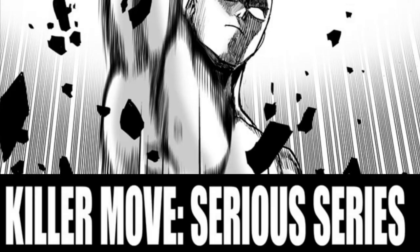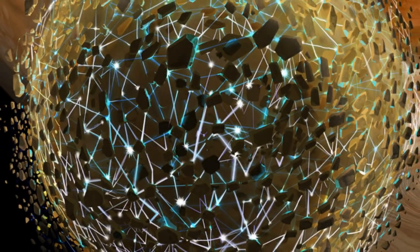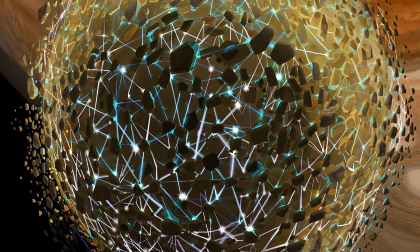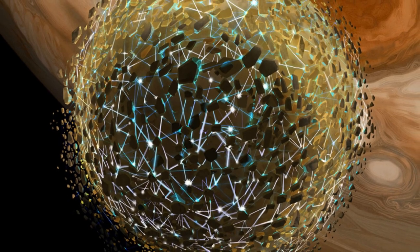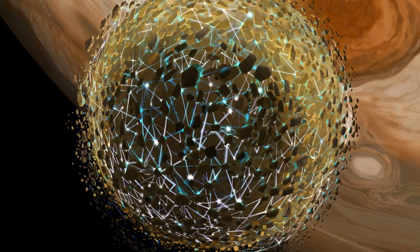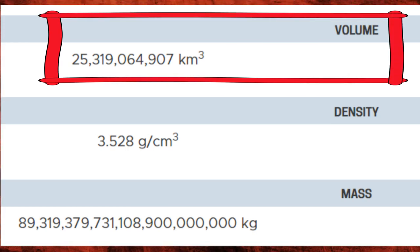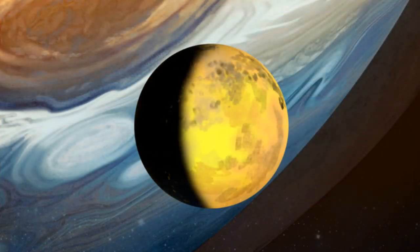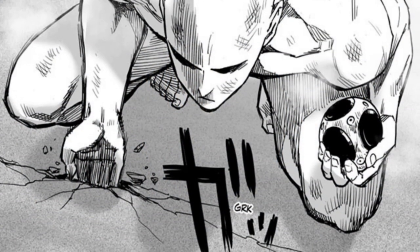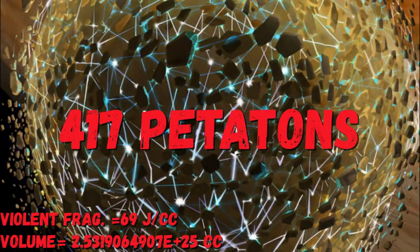Now while Io does end up being completely destroyed, looking at how it ended up, we can't assume that Saitama actually surpassed its gravitational binding energy, as its gravity is still acting on the moon's fragments so that they still retain its general shape, just way more spaced out. However, by taking the moon's volume of 25.319 billion cubic kilometers and a typical rock density, as Io is made of silicate material which also makes up much of Earth's surface, we can find that Saitama must have produced about 417 pettatons of TNT to fragment the moon like this.